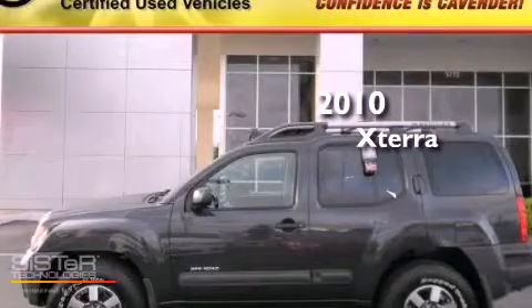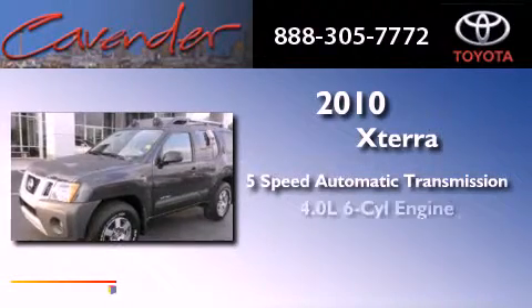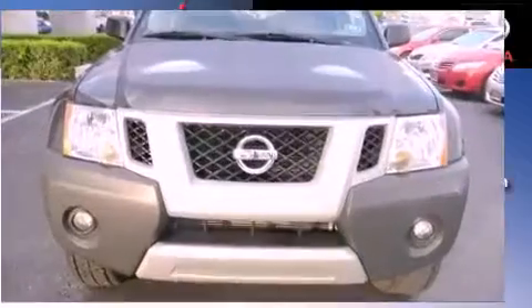This is a 2010 Nissan Xterra. This vehicle has seating for five adults, a 4.0-liter V6, and four-wheel drive.